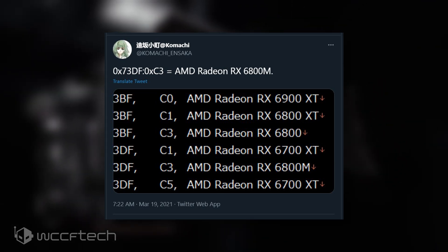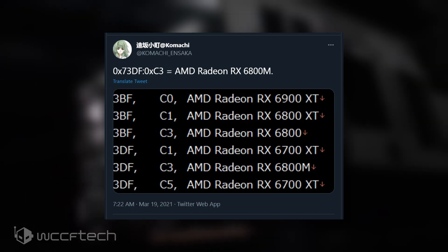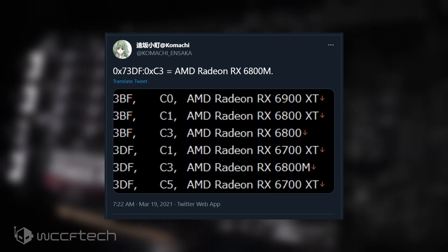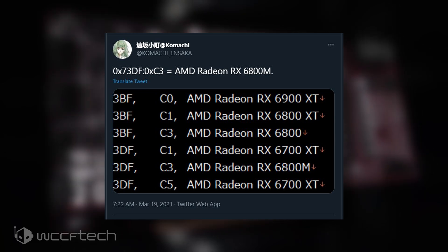The naming scheme itself is quite interesting, as the Radeon RX 6800 for desktops is based on the Navi 21 SKU, which wouldn't be suitable for laptops given their higher TGP requirements, but the RX 6800M will instead be featuring the Navi 22 SKU.